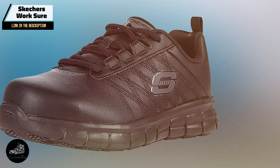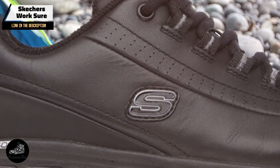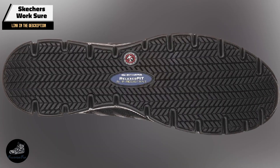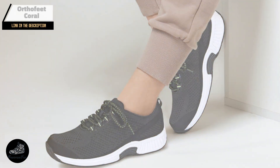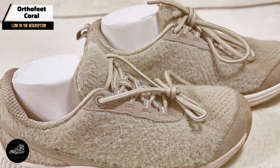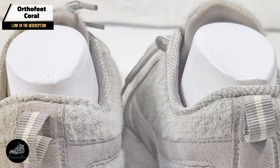Coming in at number three is the Skechers Work Shore Track. The Skechers Work Shore Track is engineered specifically for people who need to stay on their feet for extended periods. With a focus on safety and comfort, this shoe is designed to handle the demands of both high-activity and professional environments. It features a slip-resistant rubber outsole for excellent traction on various surfaces, reducing the risk of slips and falls. The shoe is equipped with a memory foam insole that molds to your foot, providing personalized cushioning, and a leather upper that is both durable and easy to clean.